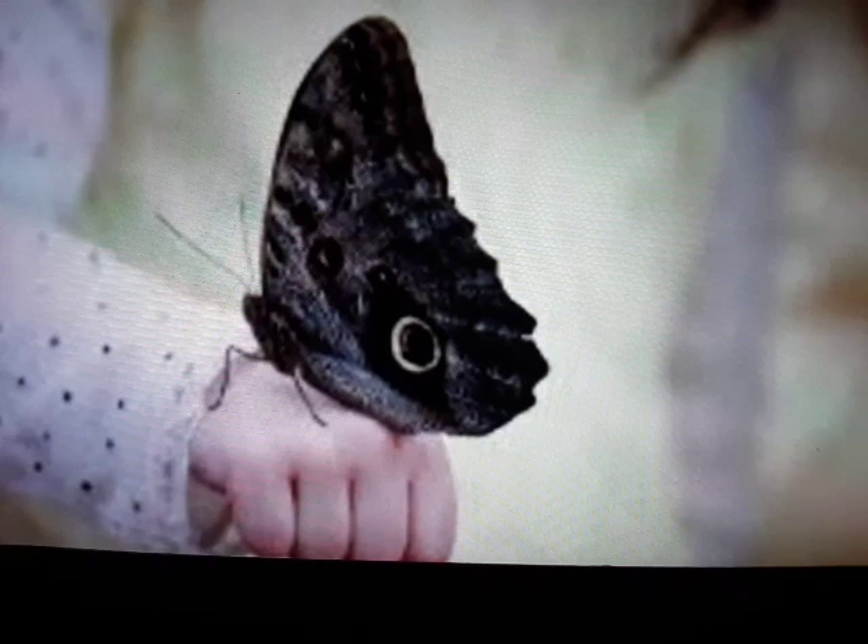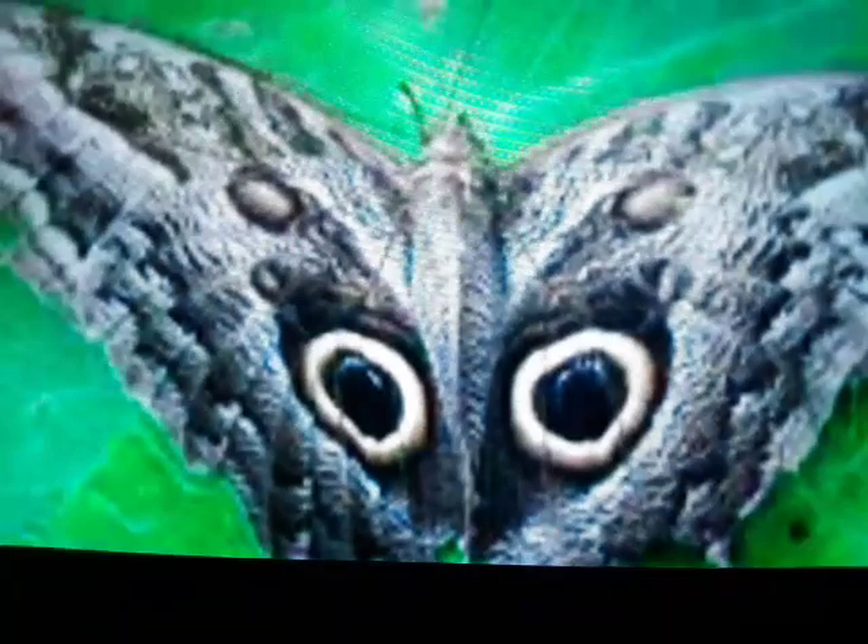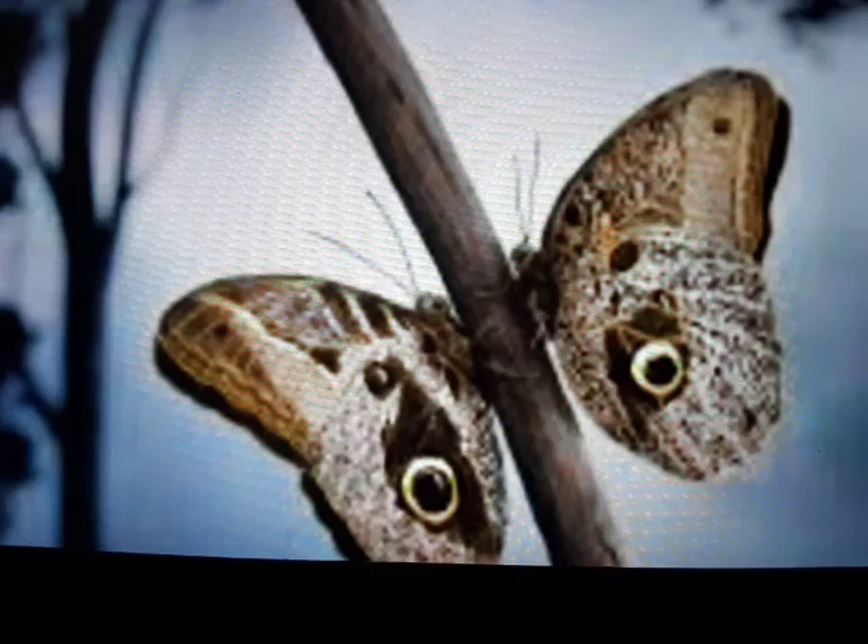In Central America and South America lives a large butterfly with an 8-inch wingspan. Now for birds that eat butterflies, this very large specimen would be a delightful dinner, except for one thing. On the underside of the hind wings of the butterfly are two large round eyes — marks that look like eyes.